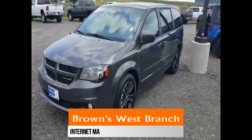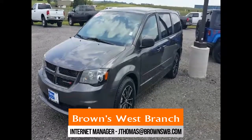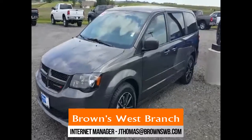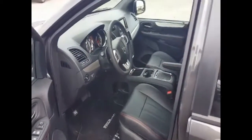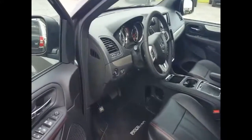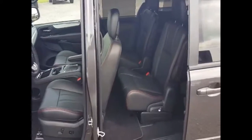Hey Nicole, this is Jason with Brown's West Branch. Just wanted to do a little walk around on a Dodge Grand Caravan with you. This one in particular is an RT model. We've got huge incentives going on this month on this vehicle. Really nice van — if you think it's impossible to have a cool minivan, this is about as close as you can get.